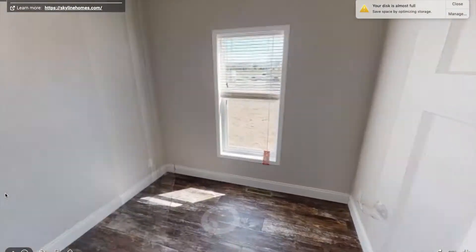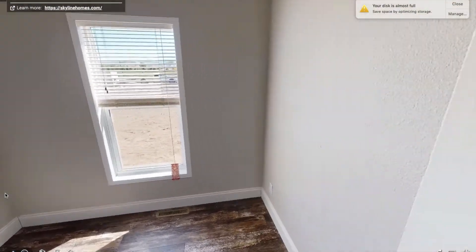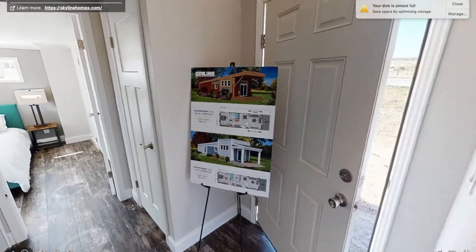Here is the first bedroom, and it's obviously pretty small, but if you wanted to make it a guest room, an office, or even a little entertainment room, you could definitely do that.